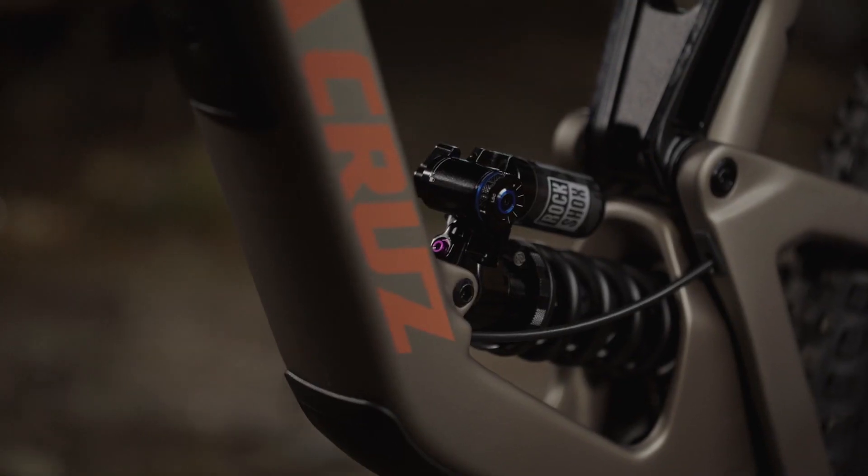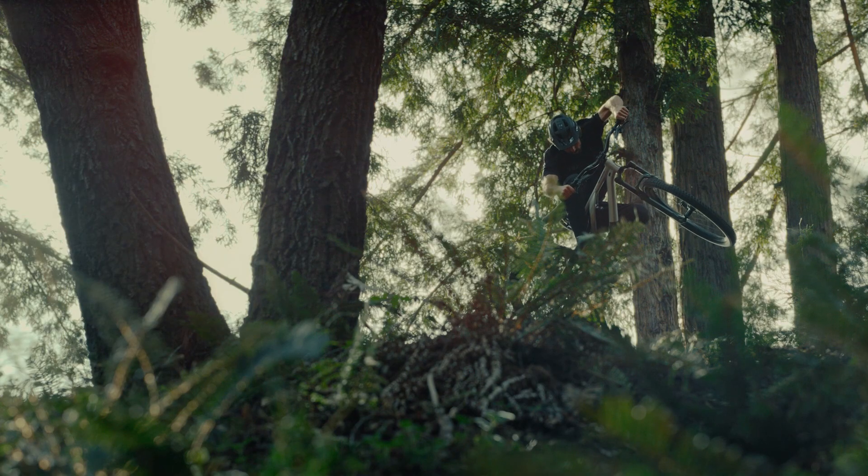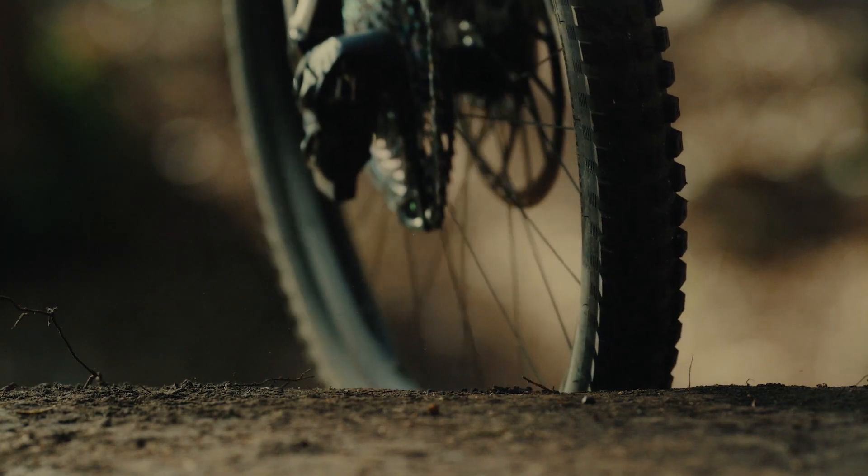Hydraulic bottom-out and adjustable hydraulic bottom-out are the extra reassurance that can make the difference between hitting big air or bailing last-minute. So go ahead and commit — you're in for a soft landing. For more information on hydraulic bottom-out, check out RockShox.com.